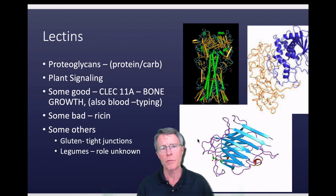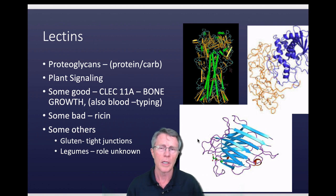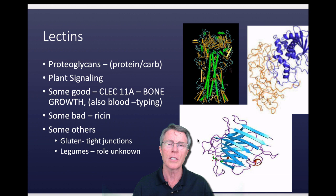Lectins are for the most part proteoglycans. Proteo meaning protein, glycan meaning sugar or carbs. Some people would argue they're proteins that just have an affinity for carbs, but that starts to get a little bit esoteric — we're not going to go there.